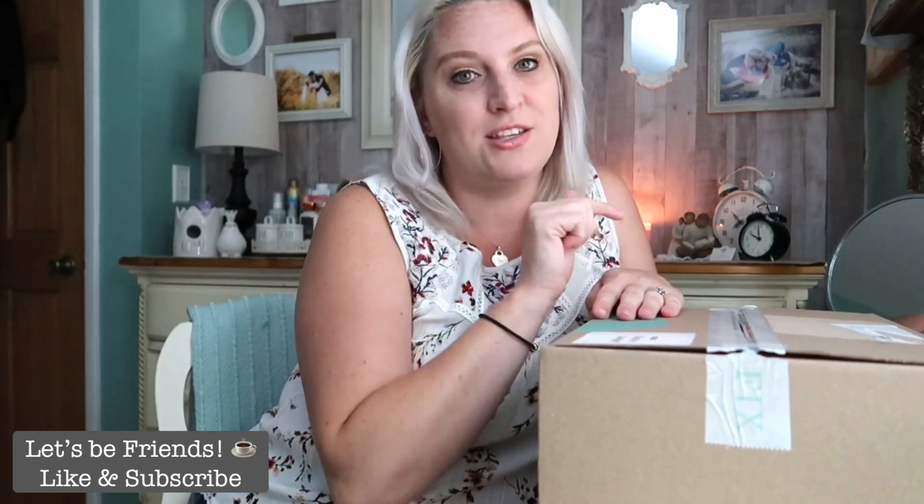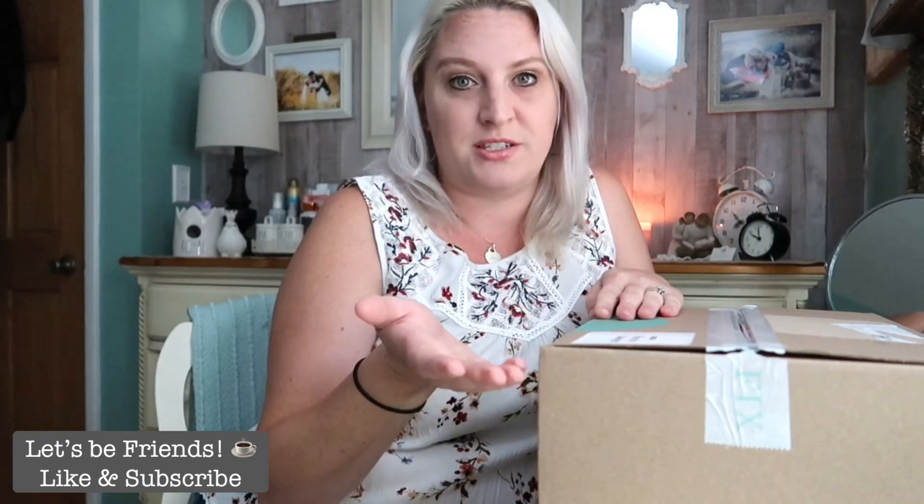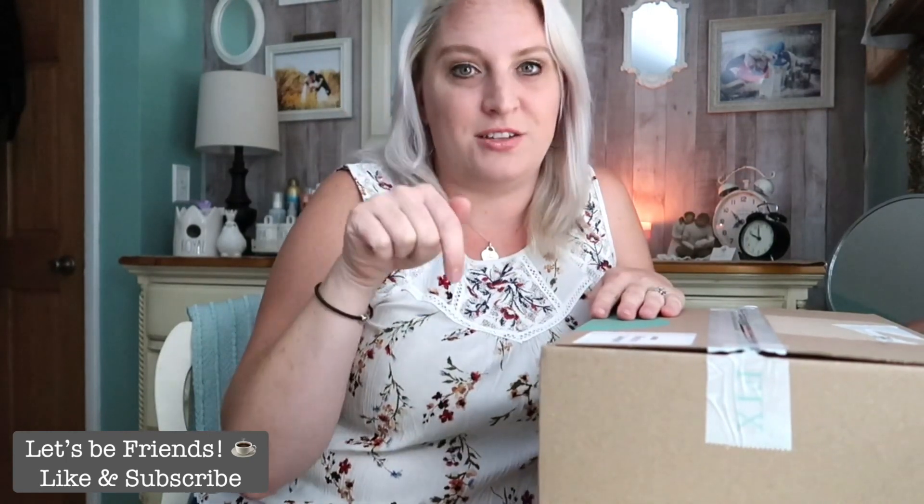I will have linked in the description box $25 off if you are new to Stitch Fix. You can take that $25 and apply it to any of the five items they send you. It's designed towards the items you may be needing — more jeans, a pair of shoes, a dress for a certain occasion — you let your stylist know. That $25 will come off one item and it's totally worth trying out.